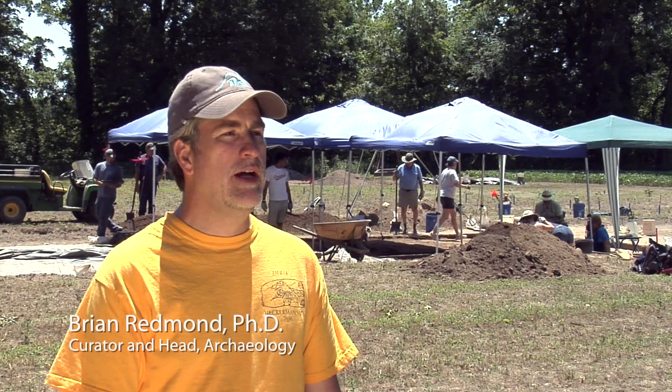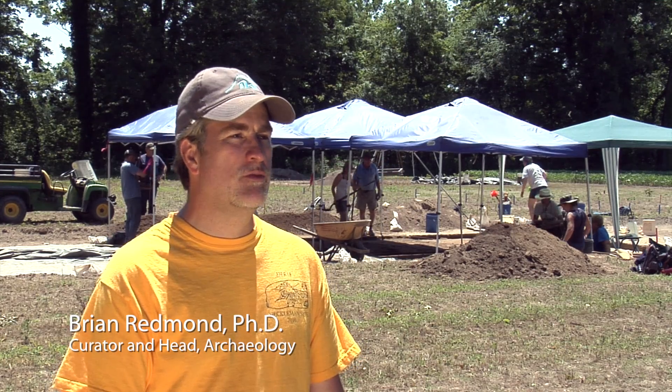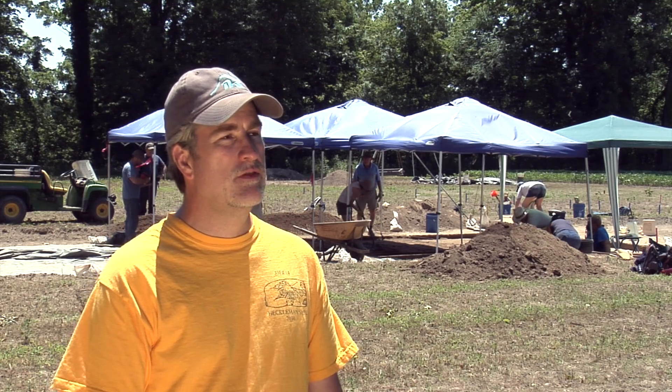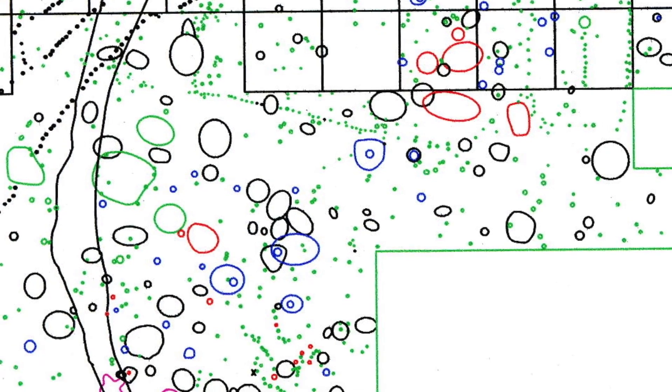We started work here in 2008 and did what's called a geophysical survey, where we prospected across the area with instruments to look below the surface and identify features — different cooking pits and storage pits — to give us some idea where to start working. In 2009 we actually started our excavation.